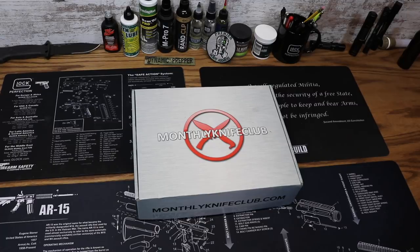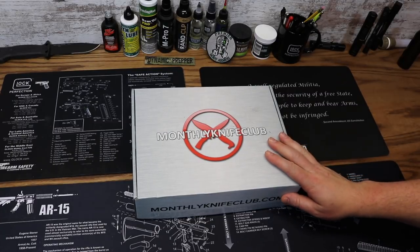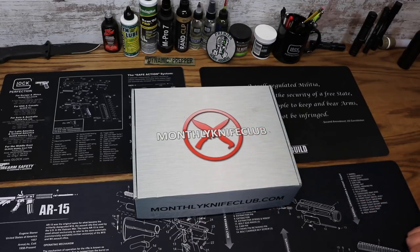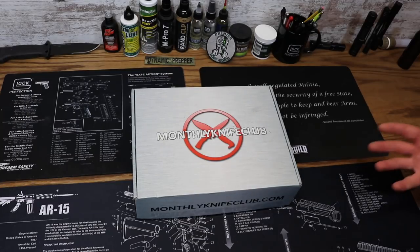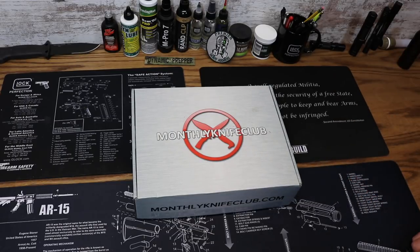Hey everybody, this is Eno and welcome to the Dynamic Prepper. It's time for Monthly Knife Club for January 2018. If you are unfamiliar with them, you can check them out at monthlyknifeclub.com — link is in the description. They are a monthly subscription box service that delivers to your door each month a knife, usually more than one, along with stuff for knife maintenance, EDC, and even tactical and survival gear.